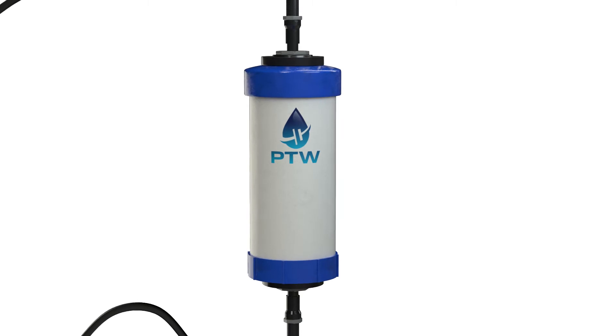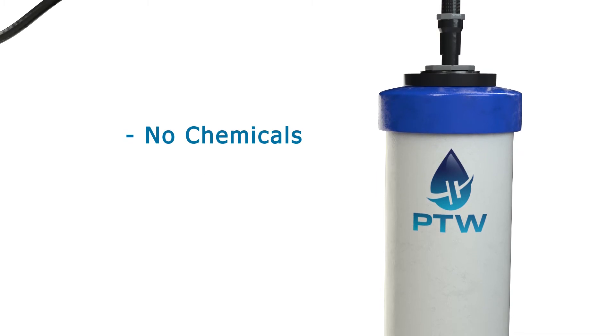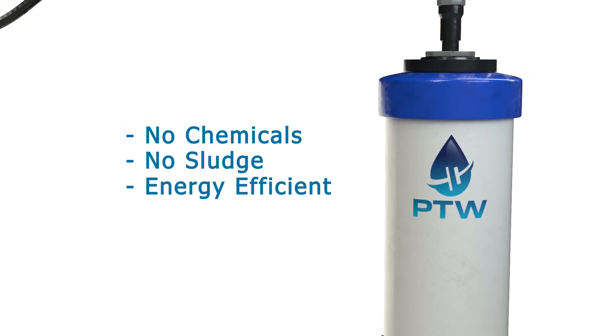Three key benefits make ElectroMet superior to other water treatment options. First, ElectroMet requires no chemicals, produces no sludge, and is energy efficient.